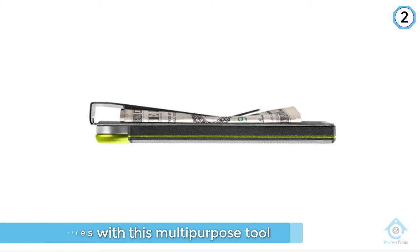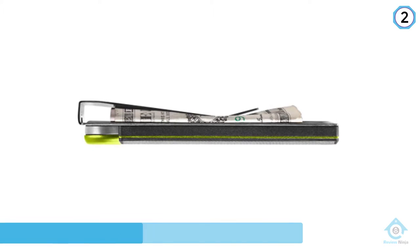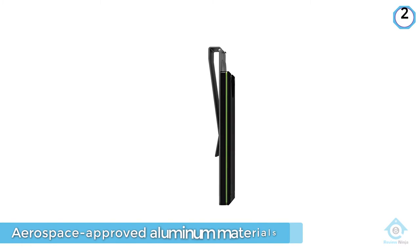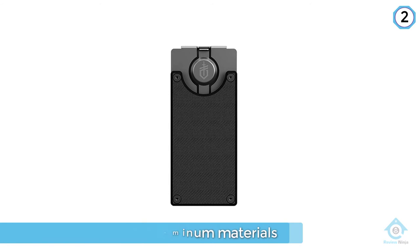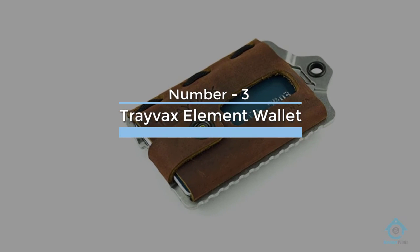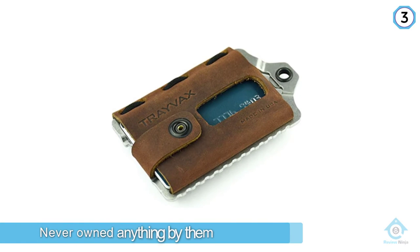Thanks to technology via phone apps that have replaced an array of credit and loyalty cards, fewer items wind up in wallets. This translates to money clips growing in popularity — enter the Gerber GDC money clip.